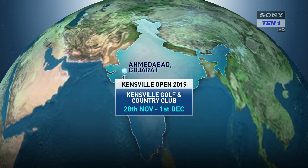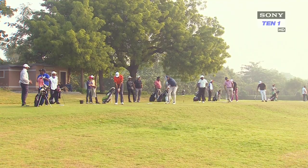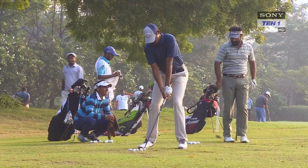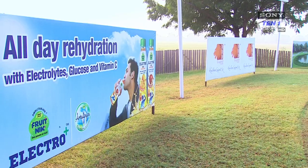The Kensville Open 2019 presented by Tata Steel PGTI attracted a full field of 126 golfers including three amateurs. The tournament carried a prize purse of 40 lakh rupees.